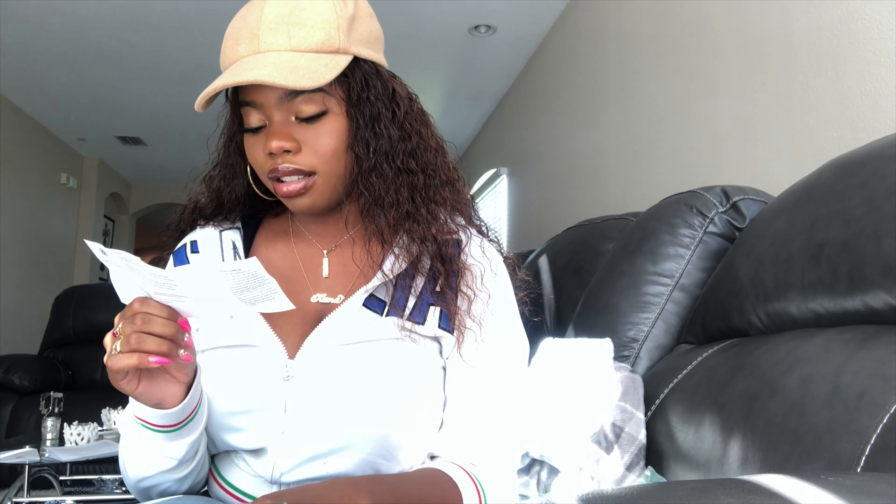So when you open it, it comes with like this — I don't know if I can see it — it's like a pack, like another pamphlet, you know. I did not see the pamphlet, so this is new to me. So let's see what this got here. Sorry, I'm not in the camera, y'all. This is new. I got to get used to it — this is only like my second video.